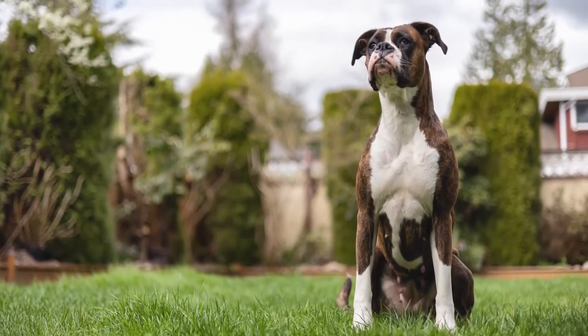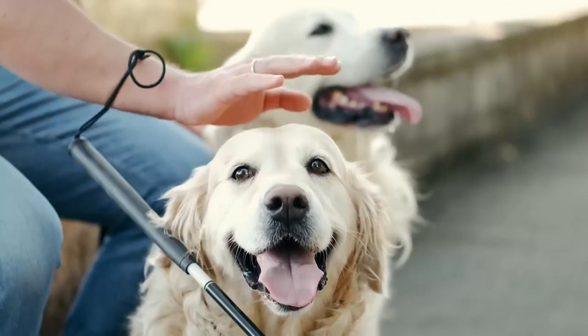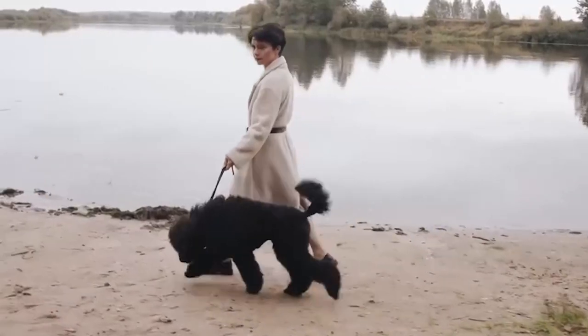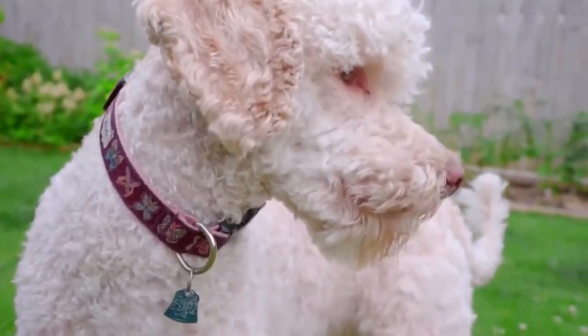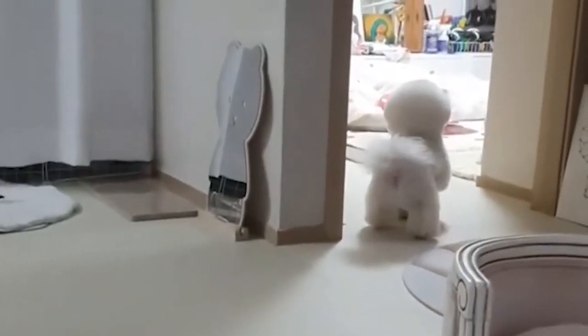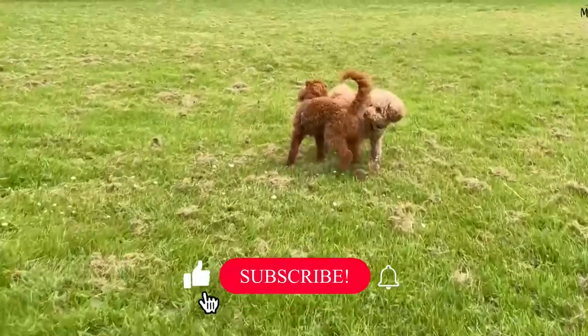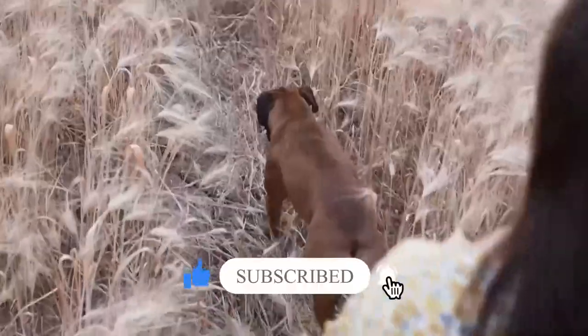And there you have it! Our top 10 best dog breeds for kids. Whether you're looking for a fun-loving playmate or a gentle giant to watch over your little ones, there's a perfect pup out there for every family. Remember, adopting a dog is a big responsibility, so make sure to research and choose a breed that fits your family's lifestyle and needs. If you enjoyed this video, don't forget to like, share, and subscribe for more pet-related content. Thanks for watching.